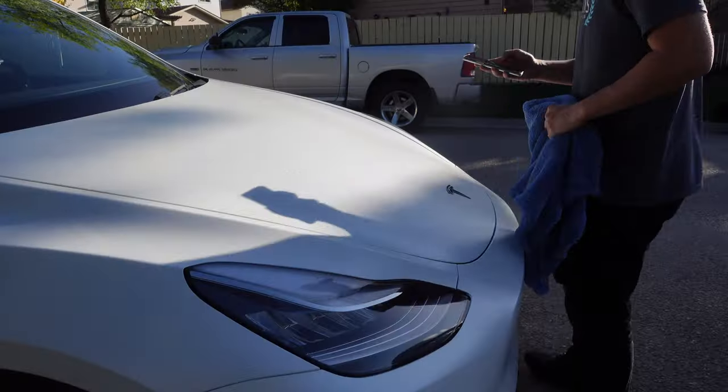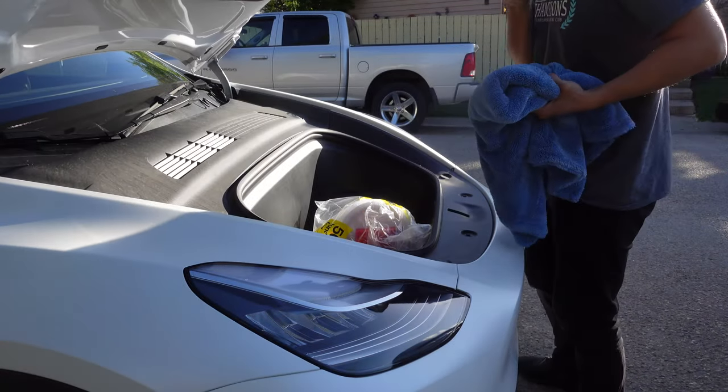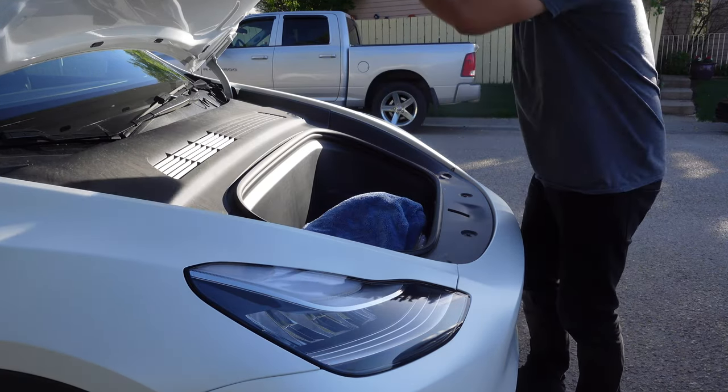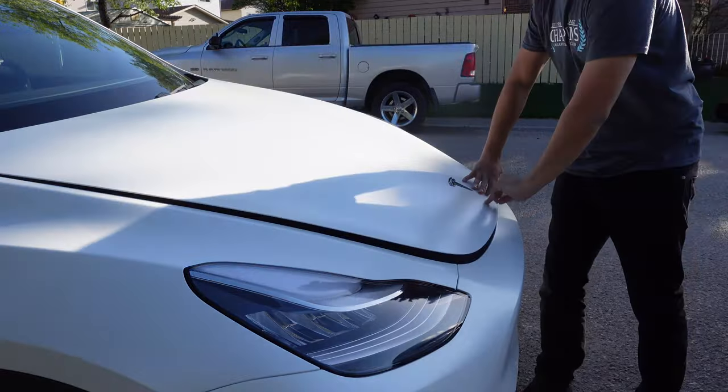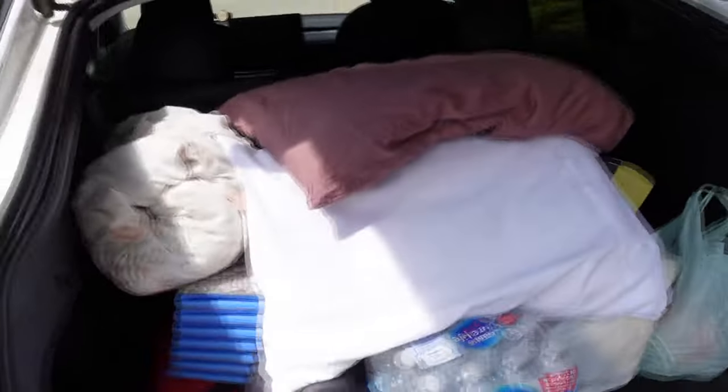I have to talk about the storage of this car. A perfect use for the front trunk is stuff with a lot of odor, like hockey equipment or hockey gloves — those things stink. If you don't want the odor in your car, you can leave it in the front trunk and that solves the problem. The rear has lots of space too. I just came back from a camping trip and I was really surprised at how much storage there was. The lower trunk area can fit a lot of stuff. I put my Tesla camp mattress back there — there's an upcoming video about that.